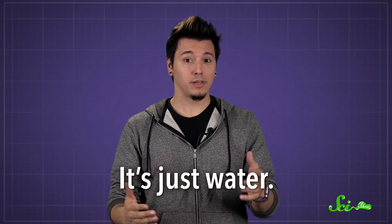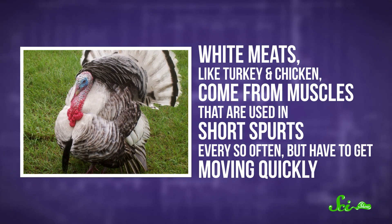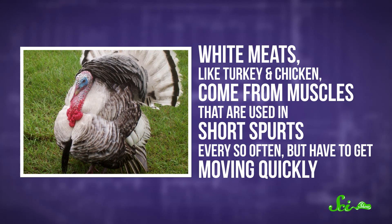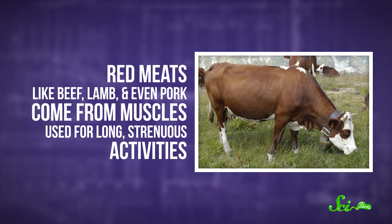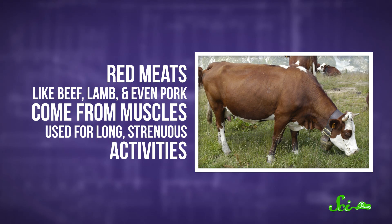It's not blood — it's just water, plus a handy protein called myoglobin. All meat is muscle, but the muscle looks different depending on what it's used for. White meats, like turkey and chicken, come from muscles that are used in short spurts every so often but have to get moving quickly — think of a chicken breast; they don't actually use their wings very often. Red meats, like beef, lamb, and even pork, come from muscles used for long, strenuous activities, like carrying a huge cow around all the time.